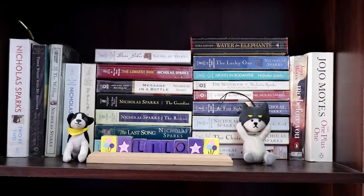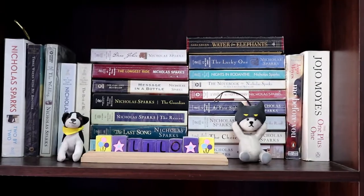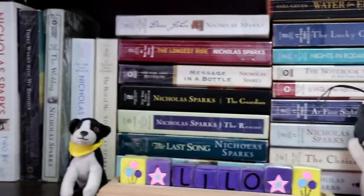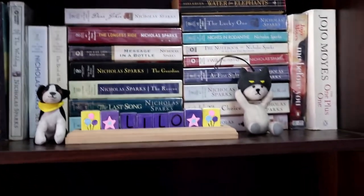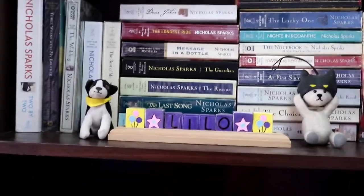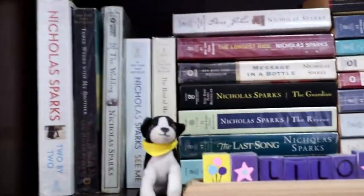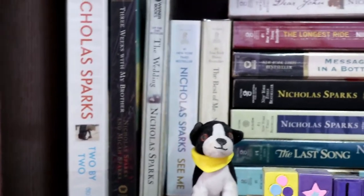The next part we're going to talk about is the romance section. I'm a big fan of love stories. As you can see, I have all of Nicholas Sparks' books. Collecting his books was such an adventure — I had to go to different book sales and different bookstores just to buy all of them. It was like catching Pokémon, they're so hard to find. Most of them are secondhand except for Two by Two and See Me, which are two of his latest novels.